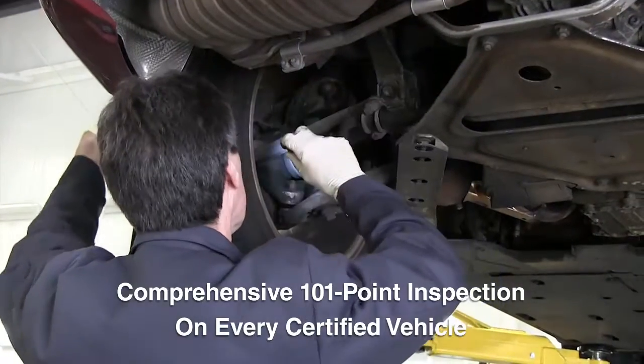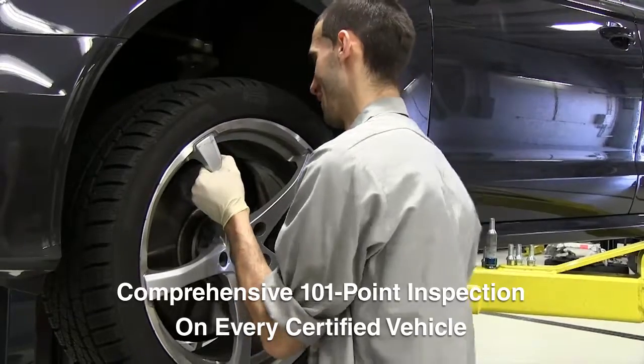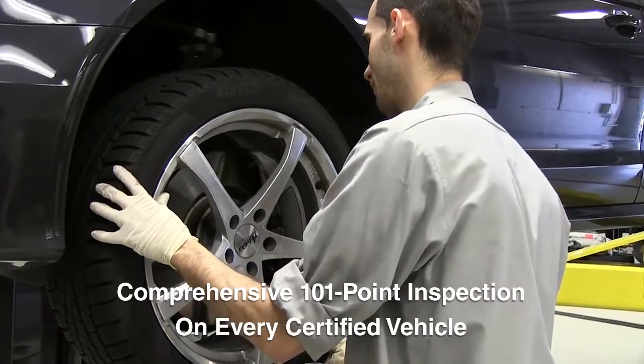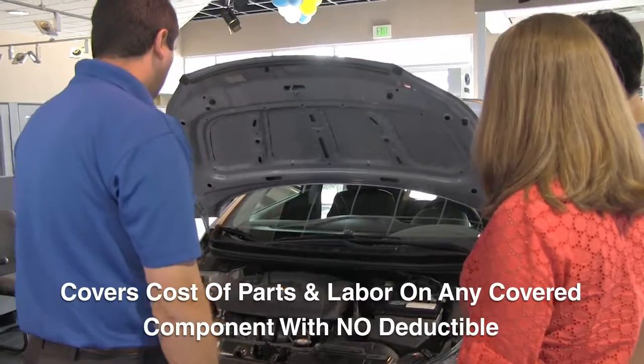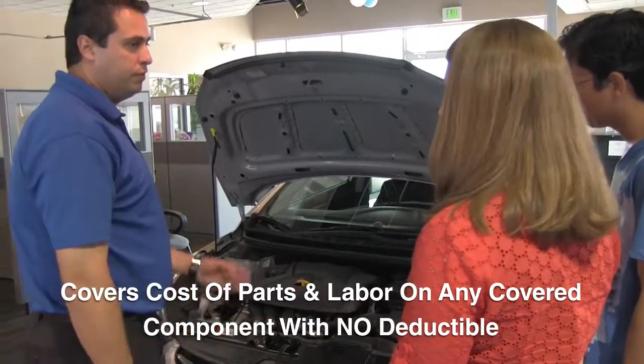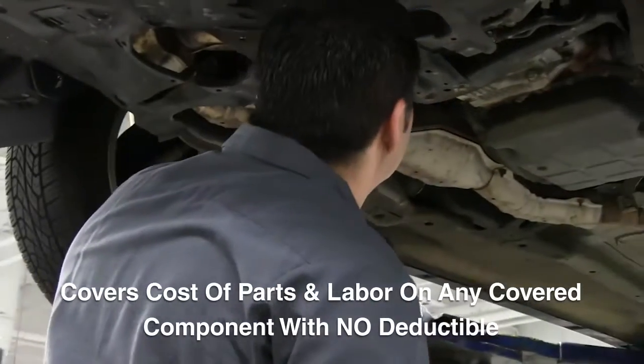With our 101-point inspection and reconditioning service, Mile One Certified Advantage used vehicles get a comprehensive inspection that exceeds state and local requirements. Our 12-month, 12,000-mile warranty also means we will cover the cost of parts and labor on any covered component.